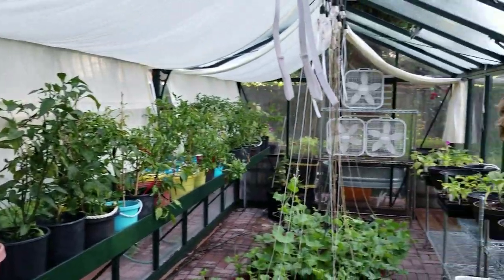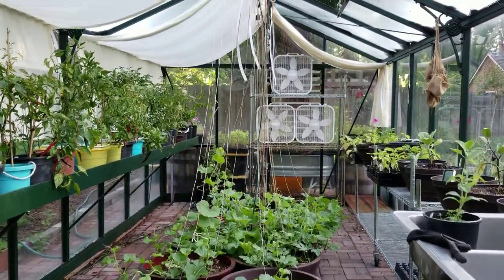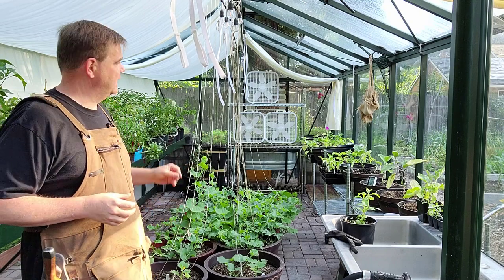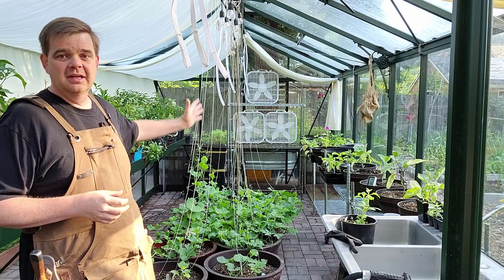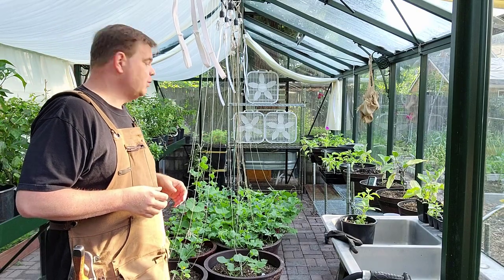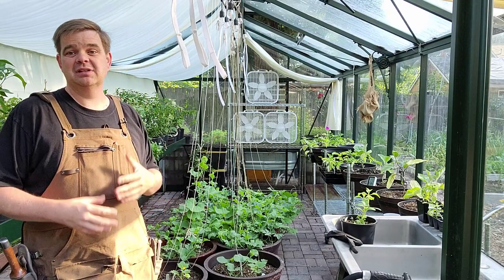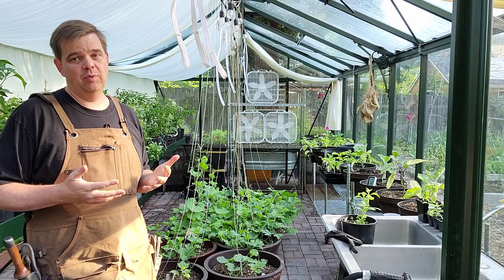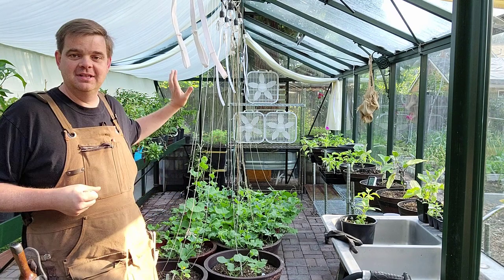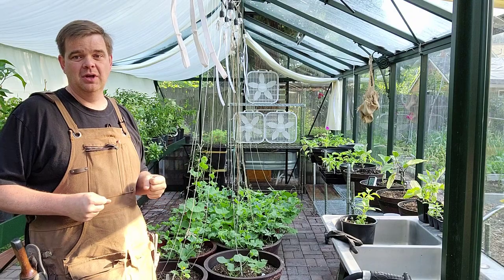Here we are in the greenhouse. What we have planted here are melons and cucumbers - I did this last year too. We'll trellis these up strings or cords I have here. The problem in here, as I've mentioned in prior videos, is heat management. Melons and cucumbers love heat, but even for them when you start getting into the high nineties they start dropping flowers and you lose productivity. You can see all the fans back there - that certainly helps. Keeping the area wet helps quite a bit as well.